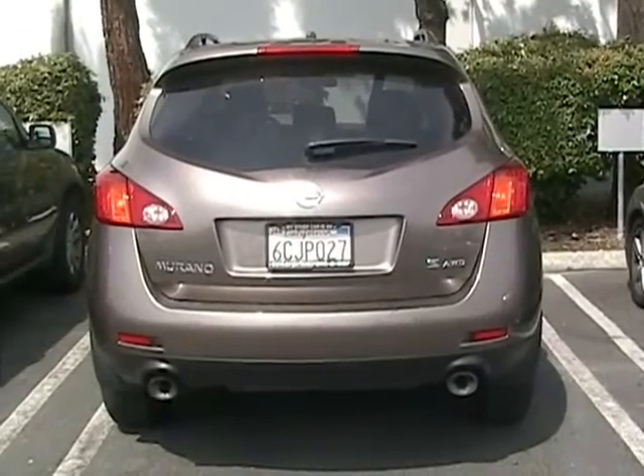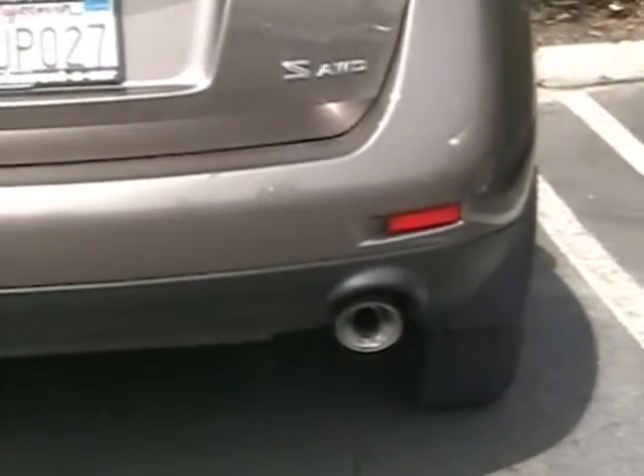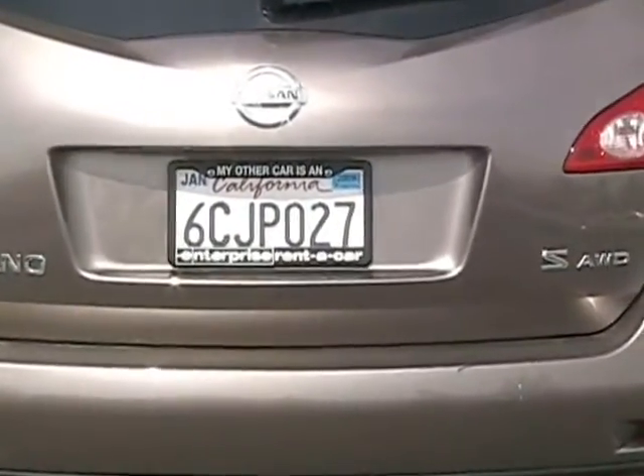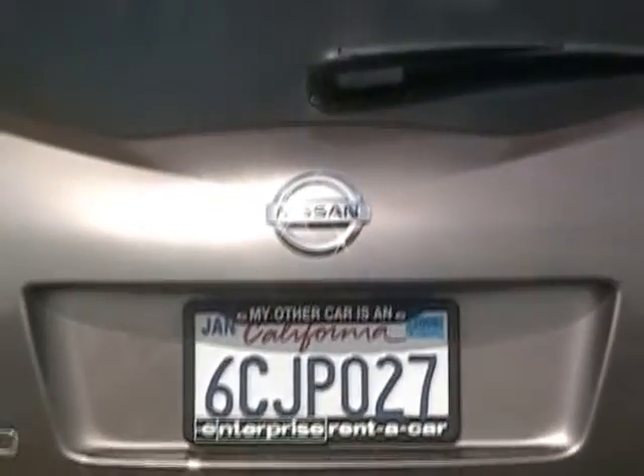How many circles can you see on the back of this car? I see one circle in its tailpipe, I see a little circle hidden in the word 'other', and there's another circle as the Nissan symbol of the car.